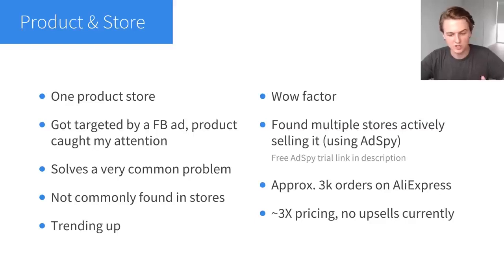This product is trending up — if you go on Google Trends and search for the product category, there's a very strong upward trend over the past five years, which is a great sign if I want to keep selling this long term. The product also has wow factor, which is a very important criteria for a winning product. If a product has wow factor, it'll be much easier to advertise on social media.